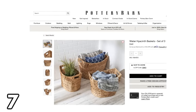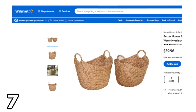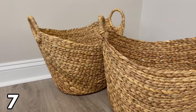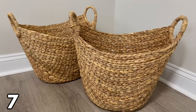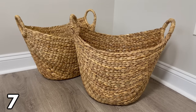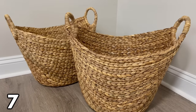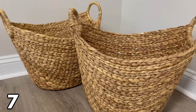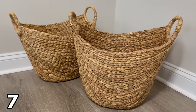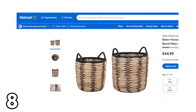Pottery Barn has a water hyacinth basket set — you get three for $469. Meanwhile, Walmart has a really nice set of two for $39.96. These are so big, really nice quality, made so well, and they even smell really good. These baskets are very high-end looking and great for organization. It kind of makes me feel sad for people spending so much on the Pottery Barn set.